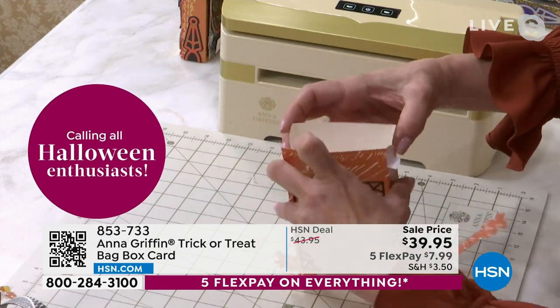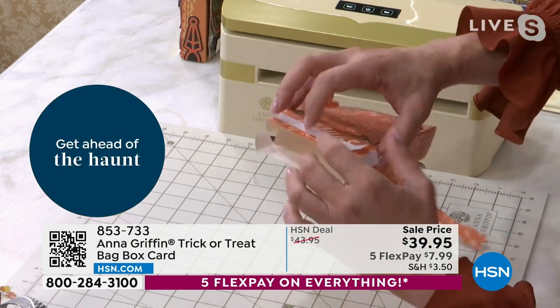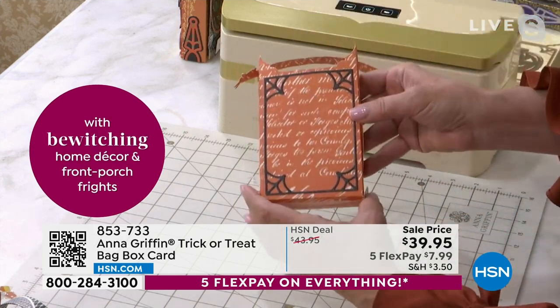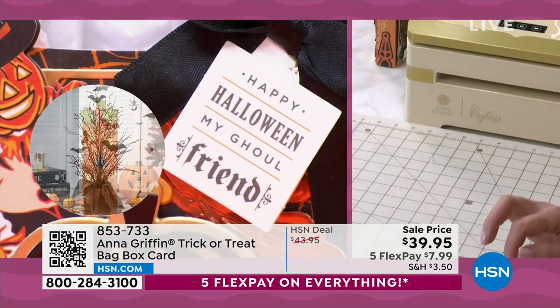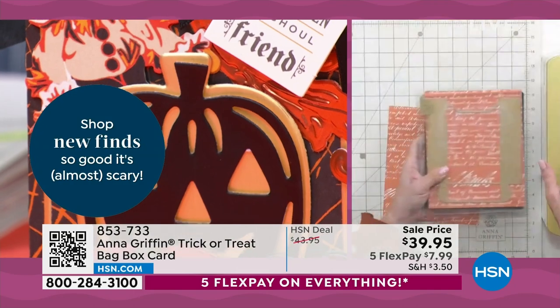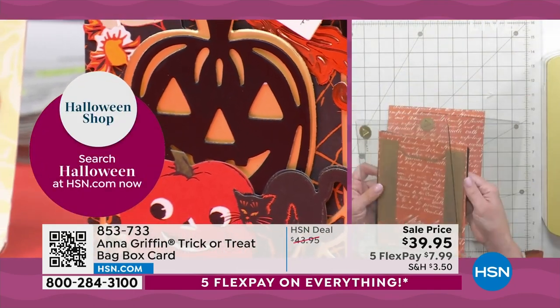The box works the same way as a normal box where the sides fold in at the bottom. You want to add your double-sided adhesive, fold it in, connect the tabs, and slide them in to create a box that's going to hold just about anything you want.